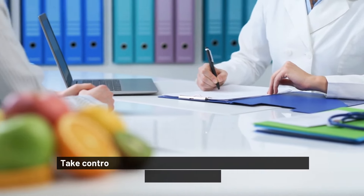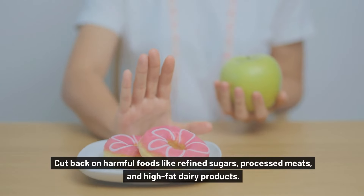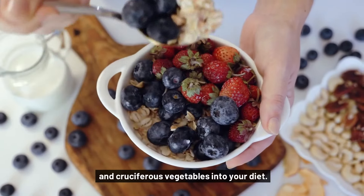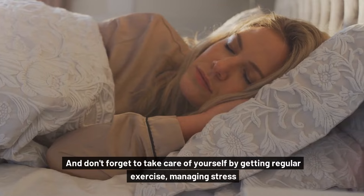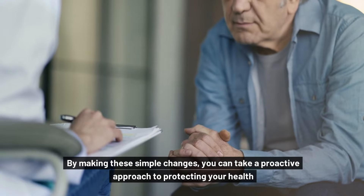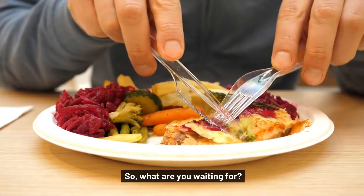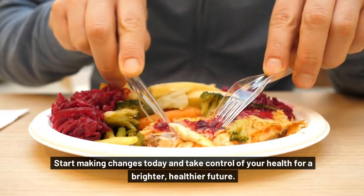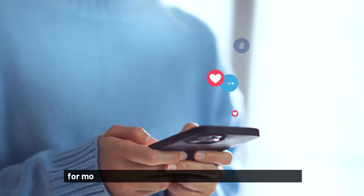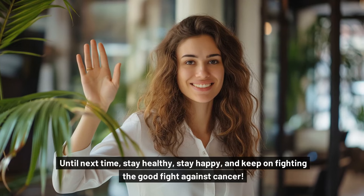So what's the bottom line? Take control of your health by making simple changes to your diet and lifestyle. Cut back on harmful foods like refined sugars, processed meats, and high-fat dairy products. Incorporate more cancer-fighting foods like berries, leafy greens, and cruciferous vegetables into your diet. And don't forget to take care of yourself by getting regular exercise, managing stress, and getting enough sleep. By making these simple changes, you can take a proactive approach to protecting your health and reducing your risk of cancer. Start making changes today and take control of your health for a brighter, healthier future. Don't forget to like, share, comment, and subscribe to our channel for more tips on living your best, healthiest life. Until next time, stay healthy, stay happy, and keep on fighting the good fight against cancer.